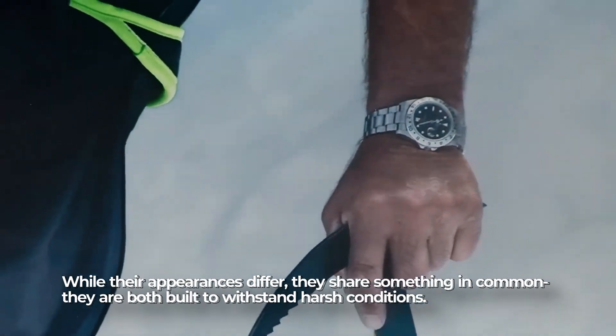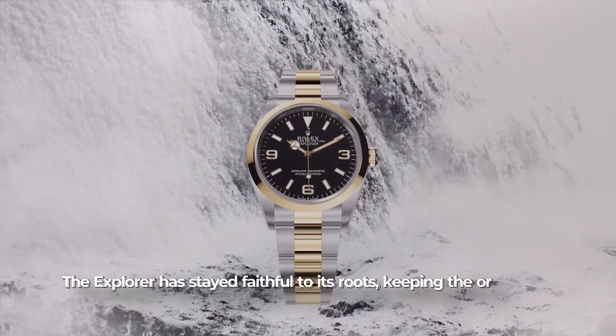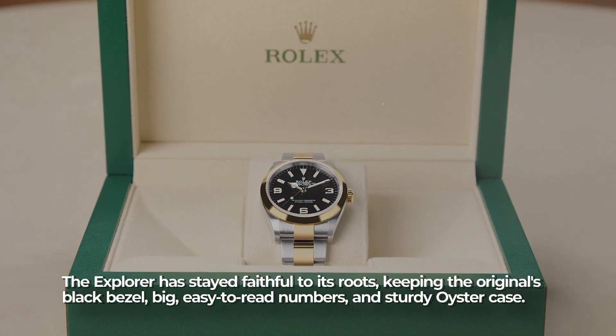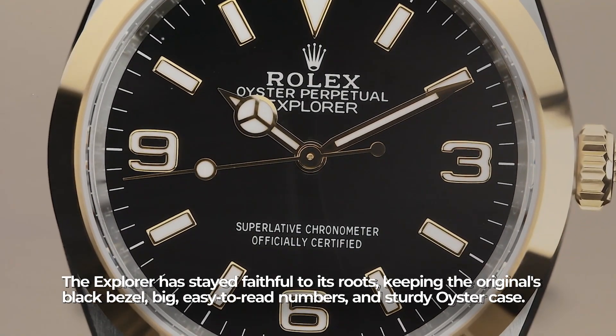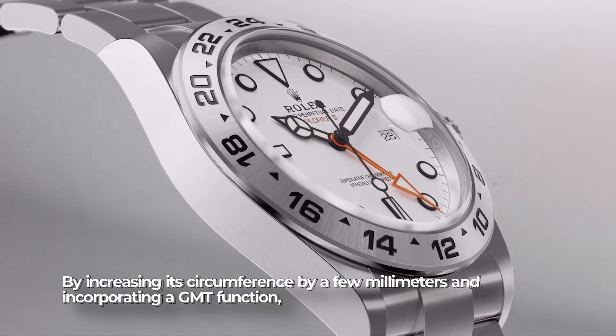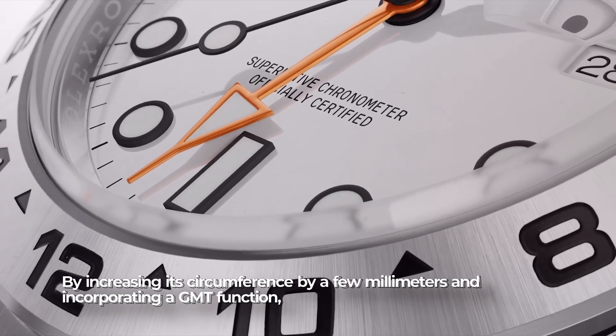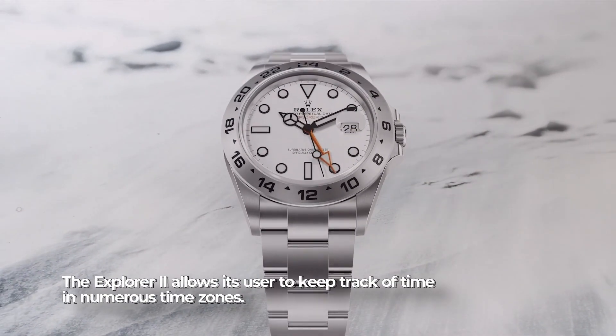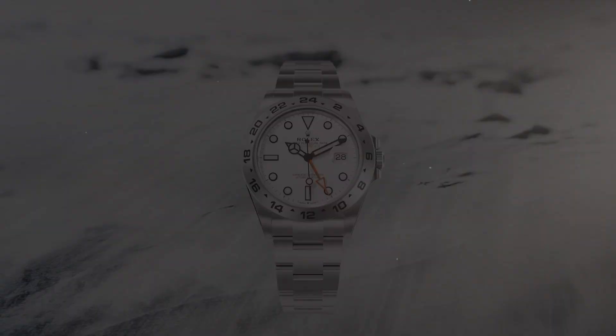While their appearances differ, both models are built to withstand harsh conditions. The Explorer has stayed faithful to its roots, keeping the original black bezel, large easy-to-read numbers, and sturdy Oyster case. By increasing its circumference by a few millimeters and incorporating a GMT function, the Explorer II allows users to keep track of time across numerous time zones.